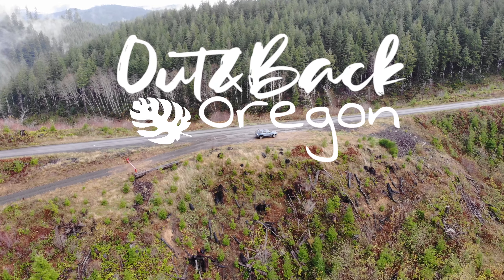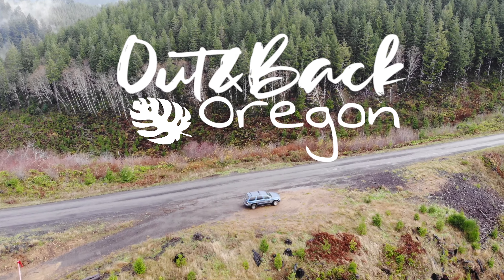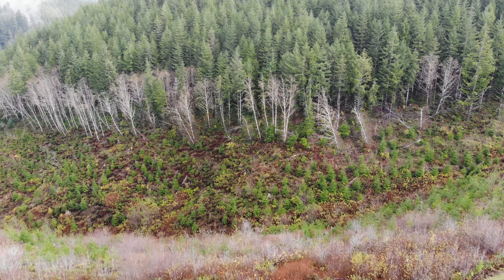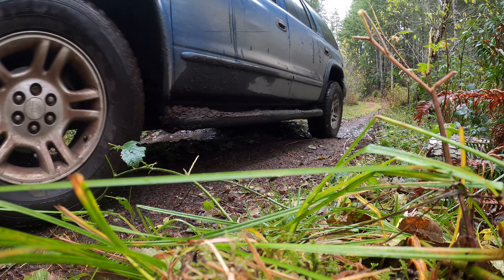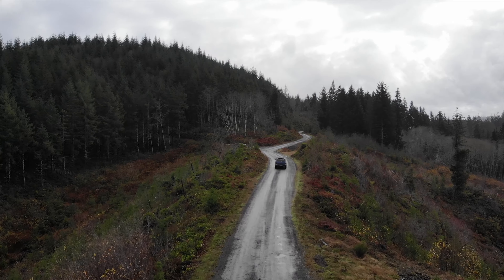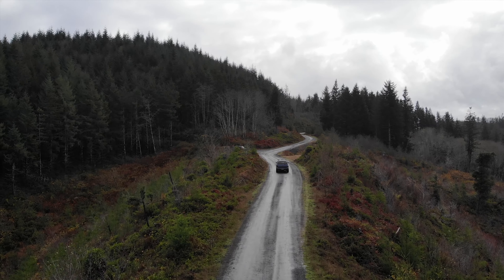I was talking with some friends about overlanding and I thought, well, why can't I do that? So we took to the gravel to try our hand and see if this was something we would enjoy. Kick back and enjoy the scenery as we journey across a 50-mile stretch of the 58 road between the two coastal towns of Waldport and Florence in our improvised overland vehicle.